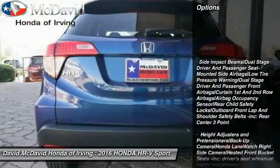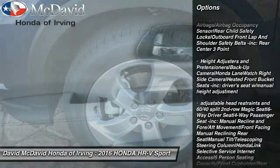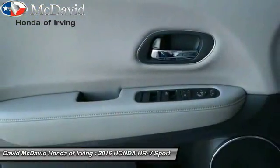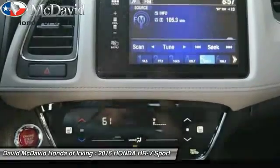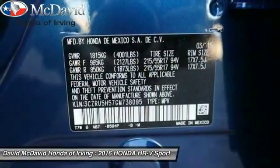Back-up camera, Bluetooth, outside temperature gauge, day-night rearview mirror, automatic air conditioning, perimeter alarm, engine immobilizer, low tire pressure warning, four-piece floor mat set.